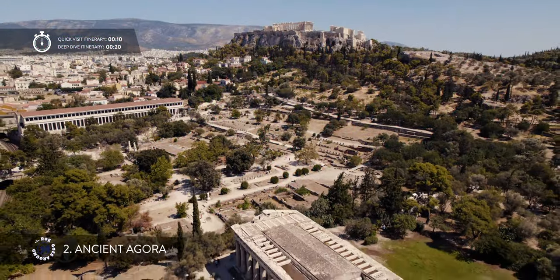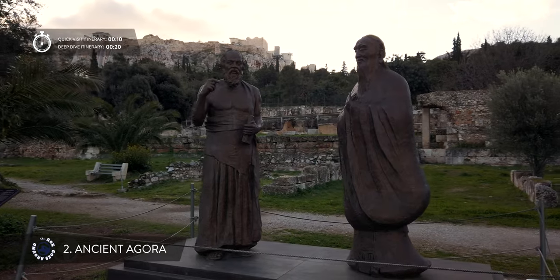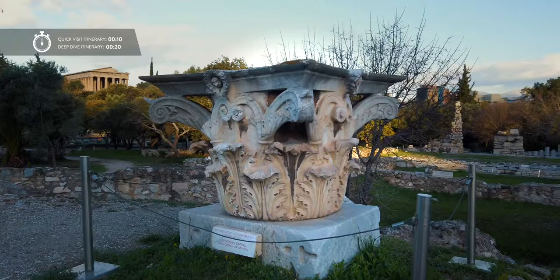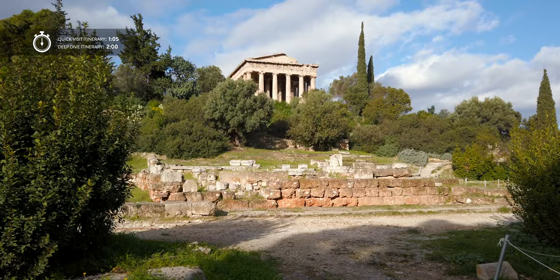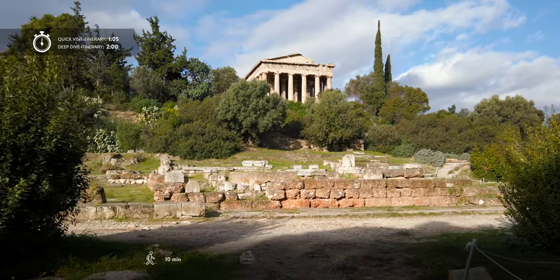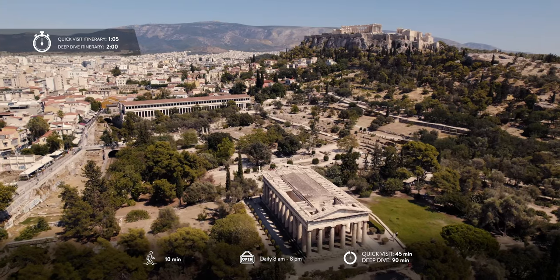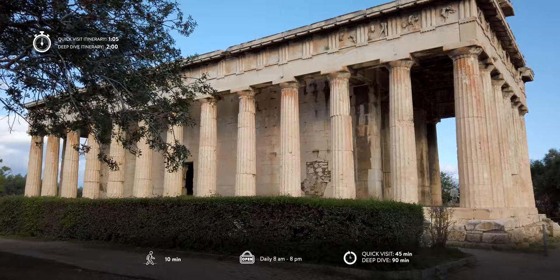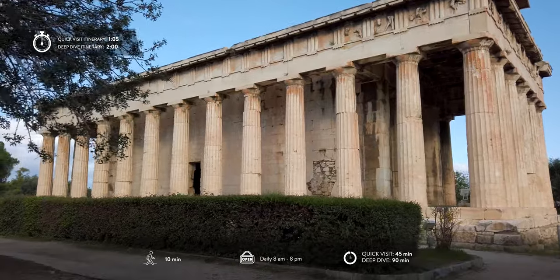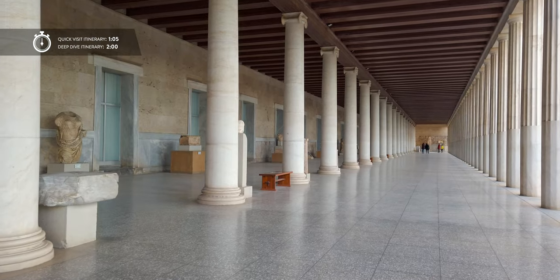Right under the Areopagus rock is the heart of ancient Athens known as ancient Agora. This archaeological park was the most important meeting place of ancient Athens and includes a marketplace, a central square, and many temples, altars and shrines. Here the most important political and social events took place as this was the birthplace of democracy. Inside the archaeological park are also the best preserved temple in Greece and an Agora Museum housed in a reconstructed covered walkway that served as a marketplace.